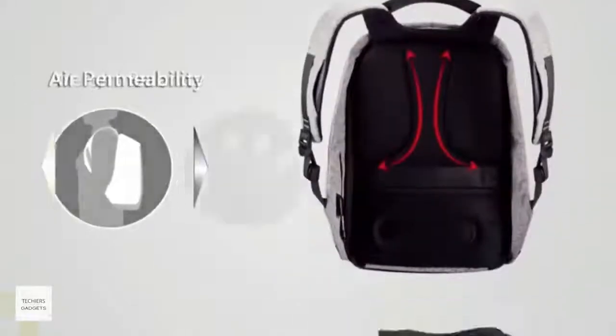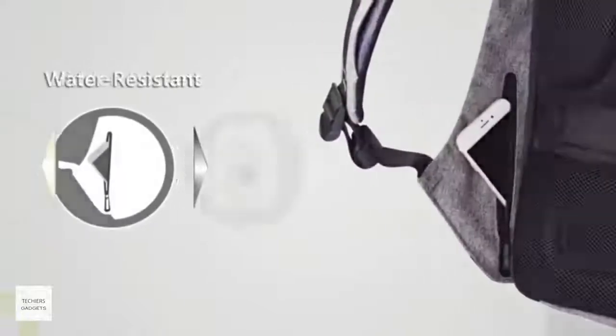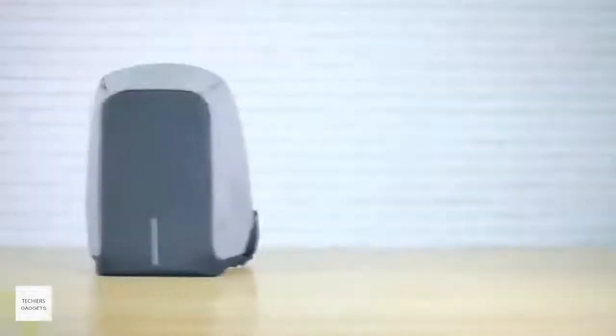This backpack comes with a dozen edge-cutting features like anti-theft, cut-proof, water-resistant, weight balance, night security, USB external charging, etc.